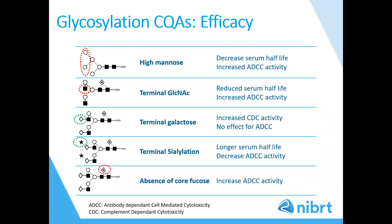The structure of glycans can impact the function of the protein. For example, high mannose glycans have been shown to decrease serum half-life and increase ADCC activity in IgG. Terminal GlcNAc — where the GlcNAc is not capped by galactose — results in reduced serum half-life and increased ADCC activity. Therefore, high mannose and terminal GlcNAc decrease the efficacy of recombinant IgG. Sialic acid has anti-inflammatory properties and results in a longer serum half-life and decreased ADCC activity. And the absence of core fucose results in increased ADCC activity.